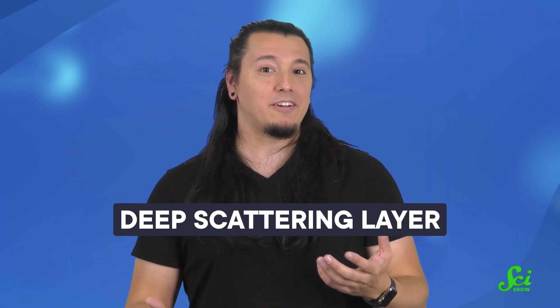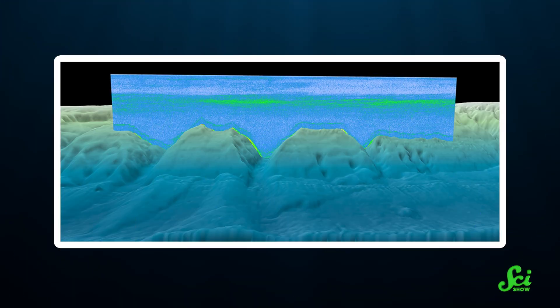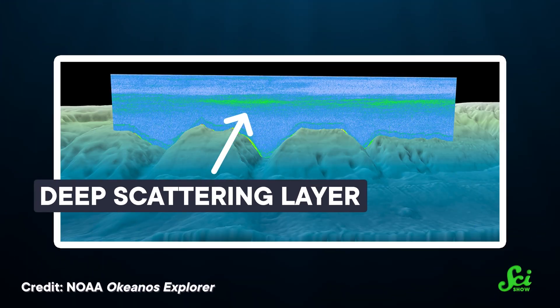Today, scientists call it the deep scattering layer, or DSL for short. The DSL ranges from 300 to 500 meters deep, depending on the time of day. And it's made of a layer of marine life so dense and massive that it mimics the bottom of the ocean on sonar.